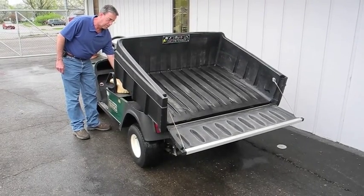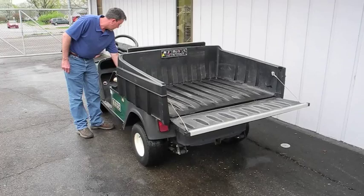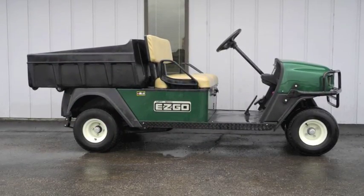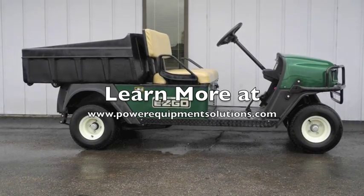All of our used golf carts are thoroughly inspected, completely serviced, and include a 90 day warranty. Please come on down and check out this cart for yourself today, or learn more online at PowerEquipmentSolutions.com.